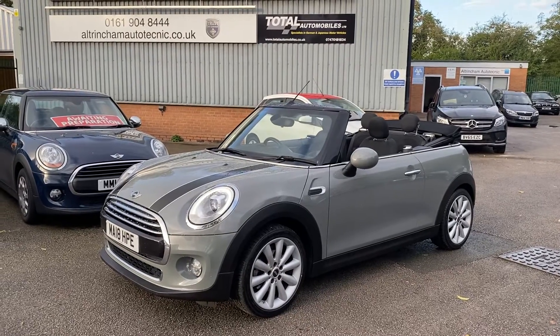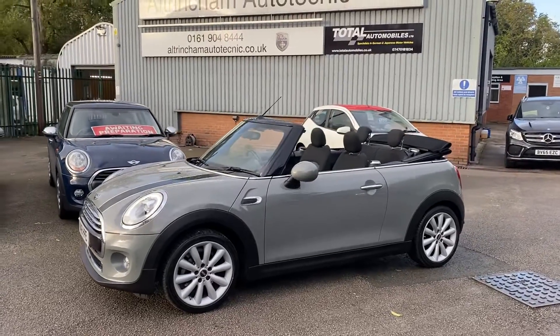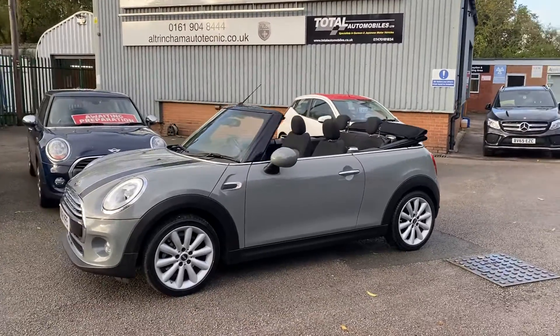Good afternoon, my name is Matthew and this is the latest car on our website, which is www.totalautomobiles.co.uk. You can also find the car on Auto Trader and on YouTube. I am a finance specialist, and finance on the car can be easily arranged.